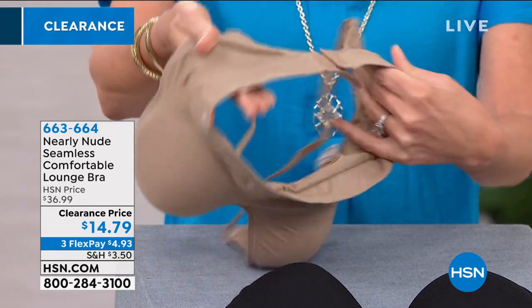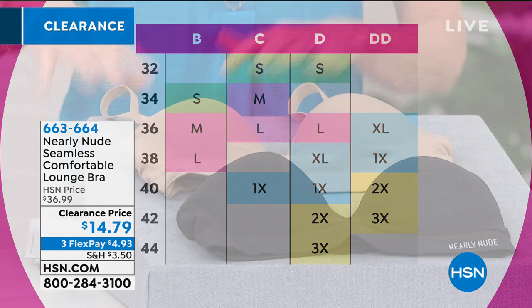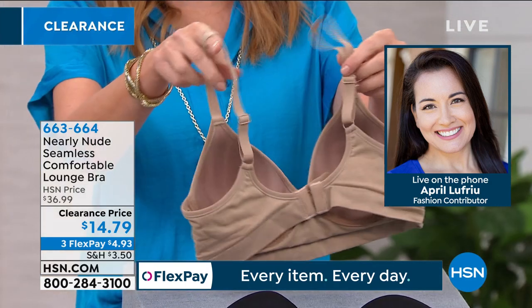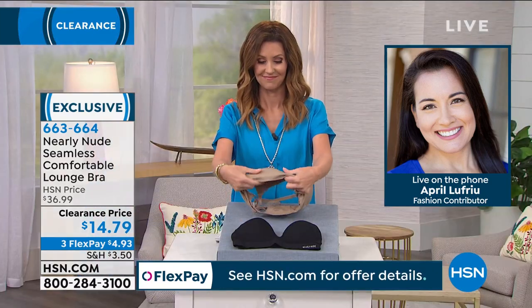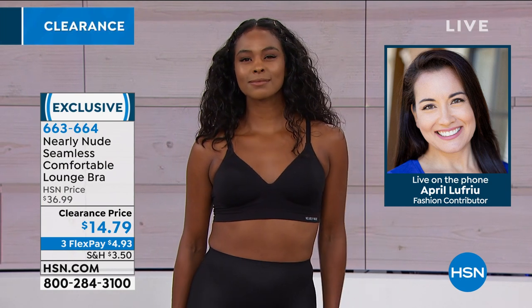You don't size these in a traditional way — they're sized small through XXL. So if you were a 34B, you'd be in a small; 36B is a medium; 38B is a large. You can take a look at our chart at hsn.com. You can get a bra for under $5 on Flex Pay. We do have black or nude. Nearly Nude is really designed for support and comfort, and it looks and feels like you're nearly nude.